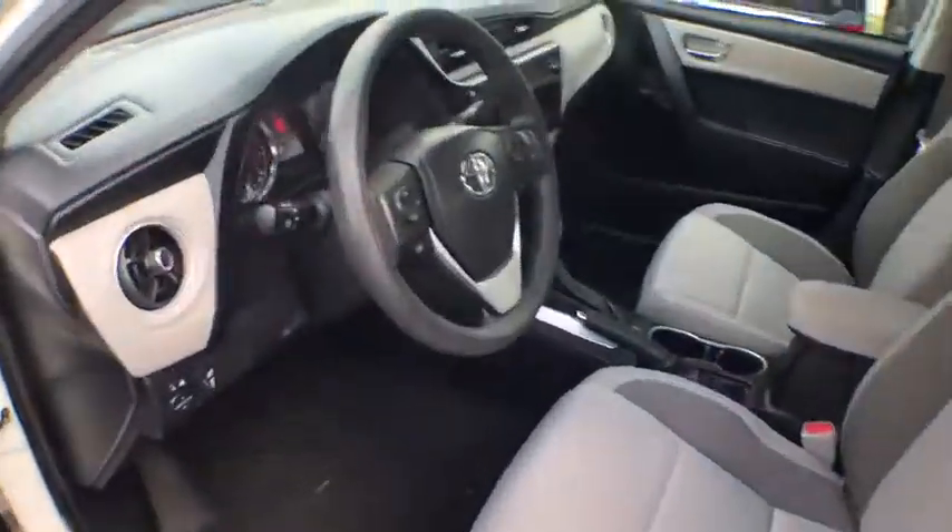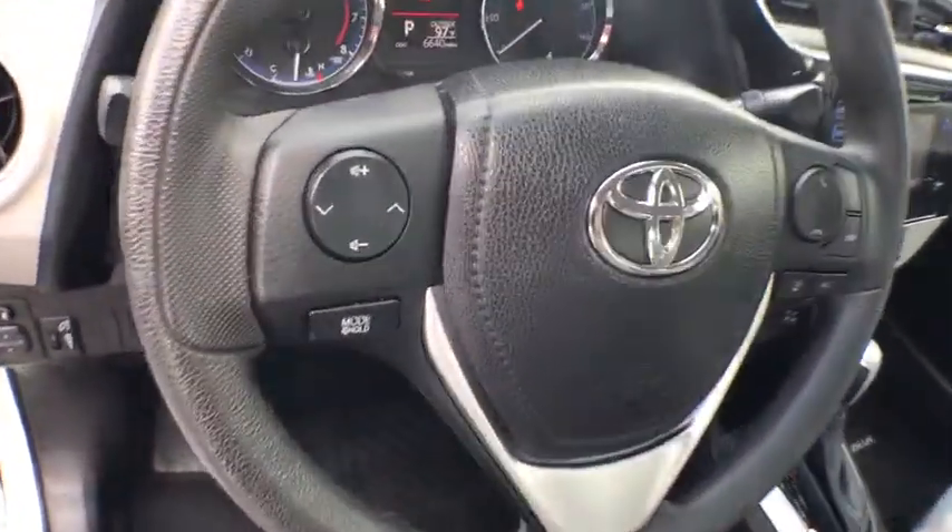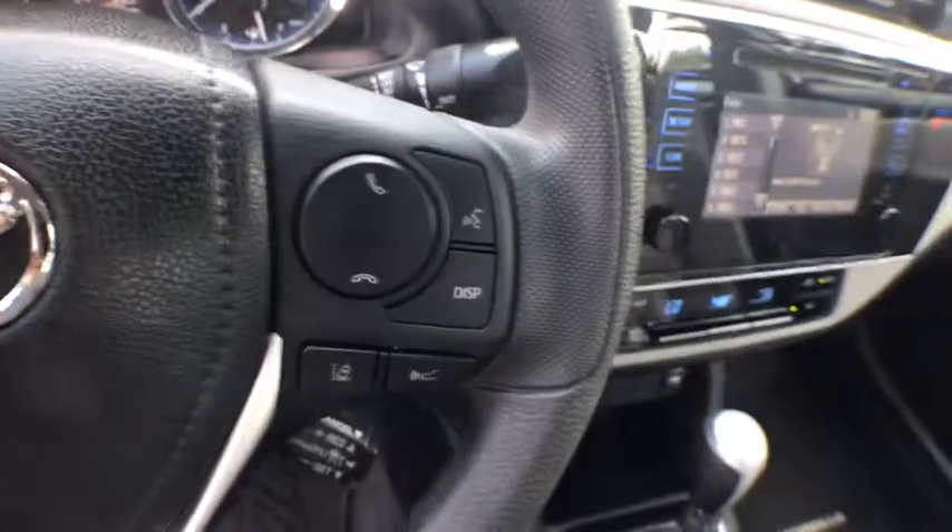Side airbag, power door locks, intermittent wipers, daytime running lights, tachometer, center console, power mirrors, tilt steering wheel.